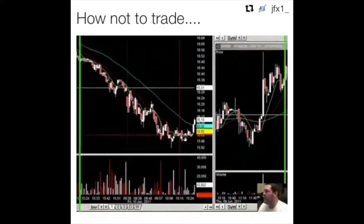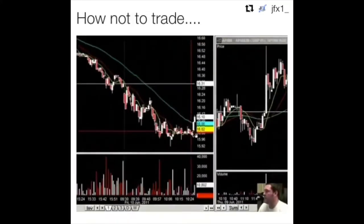I just loaned some AMRN right here, off of this support right here. Bounced up a little bit past this 50-period moving average. Good chance this thing could go green.